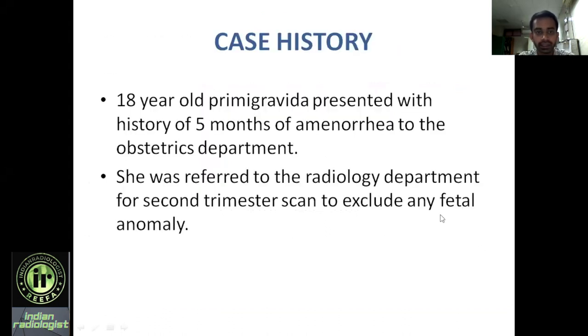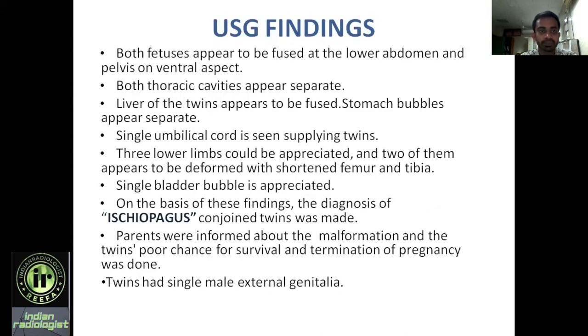The patient is an 18-year-old primigravida who presented with a history of five months of amenorrhea to the outpatient department, and she was referred to the radiology department for a second trimester scan to exclude any fetal anomalies. USG was performed and the following findings were noted.